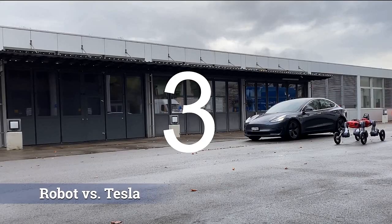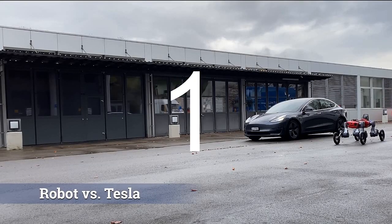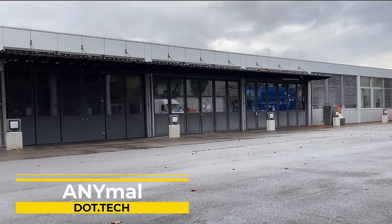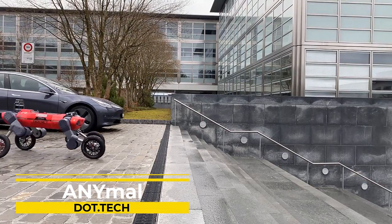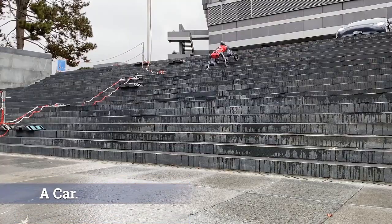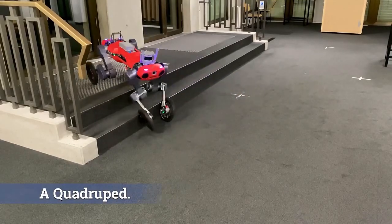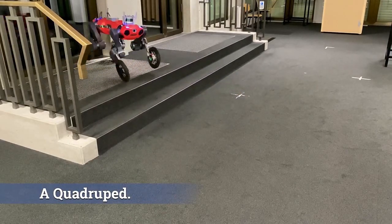Get ready to meet the future of robotics — a quadrupedal robot that can go where no human can go. Developed by Swiss Mile, this state-of-the-art robot is called ANYmal. With its agile and versatile mobility, it is capable of navigating through tight and cluttered spaces, overcoming obstacles, and maintaining balance and stability even in rough terrain.